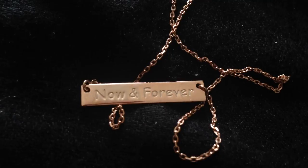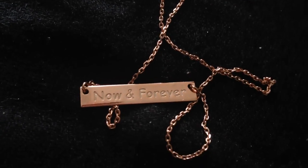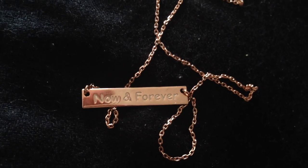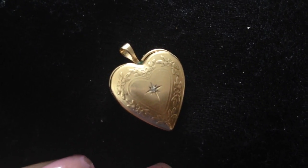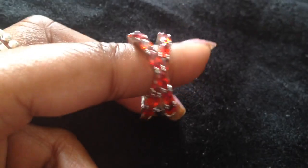Here's another bar necklace — this one is rose gold and says 'now and forever,' which is a very romantic gift. You can't go wrong with a gold locket either — here's another gold locket and this one is a heart. Lockets are great Valentine's Day gifts.